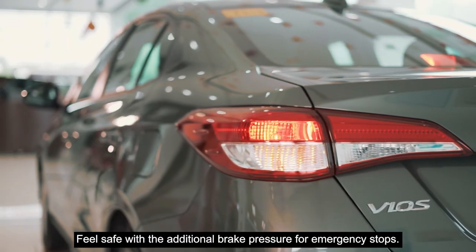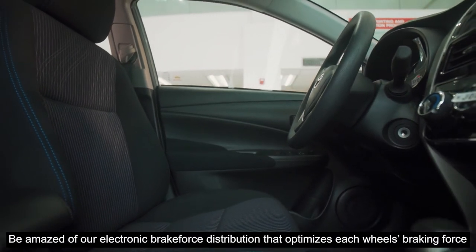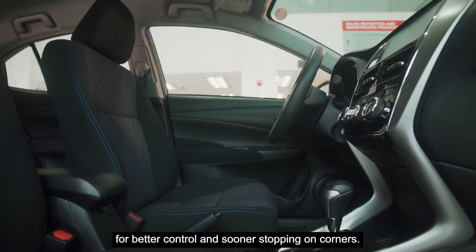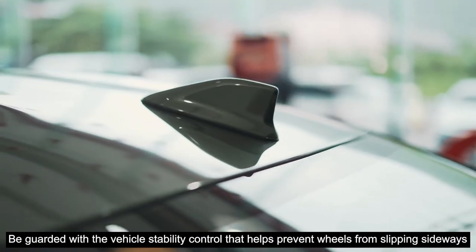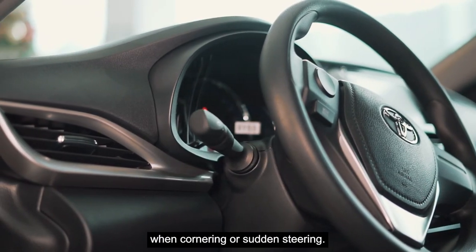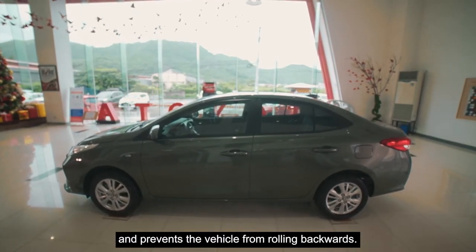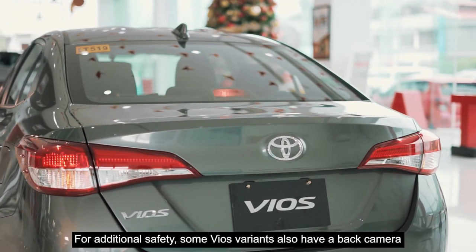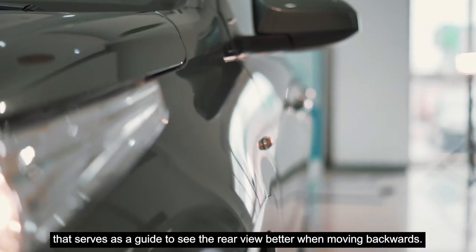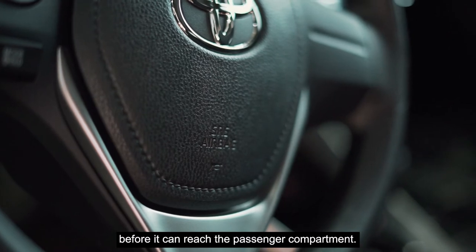Feel safe with additional brake pressure for emergency stops. The anti-locking braking system maintains steering control when braking on slippery roads. The electronic brake force distribution optimizes each wheel's braking force for better control and sooner stopping on corners. The vehicle stability control helps prevent wheels from slipping sideways when cornering or during sudden steering. The Hill Start Assist control enables smoother uphill acceleration and prevents the vehicle from rolling backwards. Some Vios variants also have a back camera that serves as a guide to see the rear view better when moving backwards. Seven and three SRS airbags options are designed to help absorb crash energy before it can reach the passenger compartment.